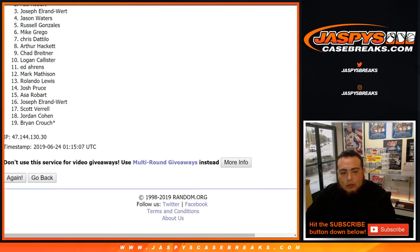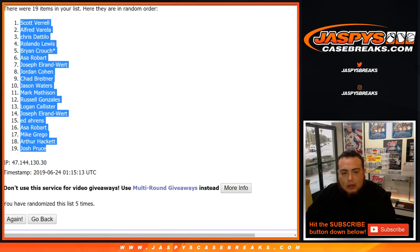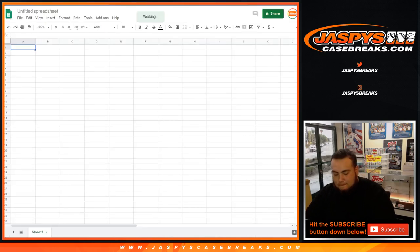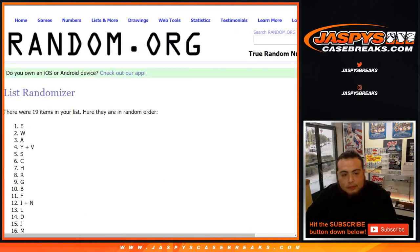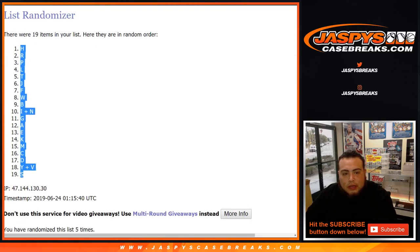One, two, three, four, and five — five times. Scott down to Josh. Let's get a new list really quick. Five times now on the letters: one, two, three, four, five. After five times: H down to S.